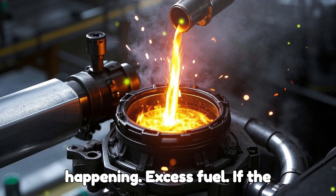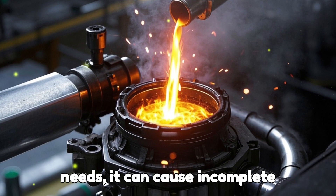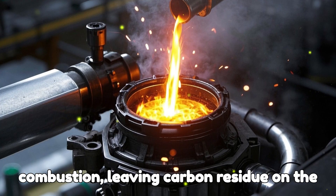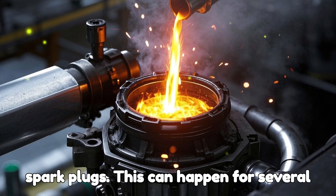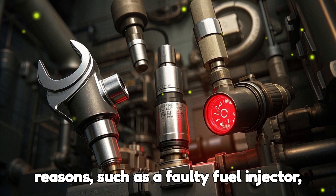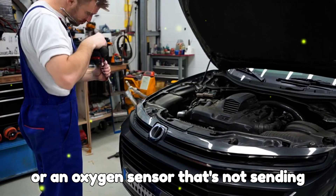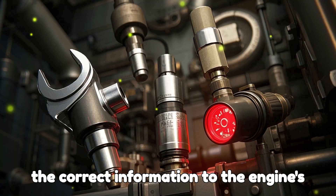Excess fuel. If the engine is receiving more fuel than it needs, it can cause incomplete combustion, leaving carbon residue on the spark plugs. This can happen for several reasons, such as a faulty fuel injector, a malfunctioning fuel pressure regulator, or an oxygen sensor that's not sending the correct information to the engine's computer.